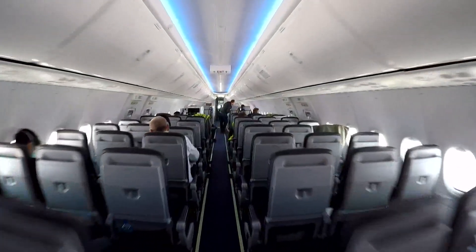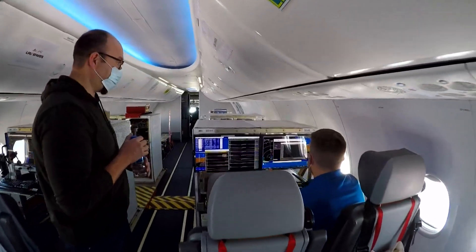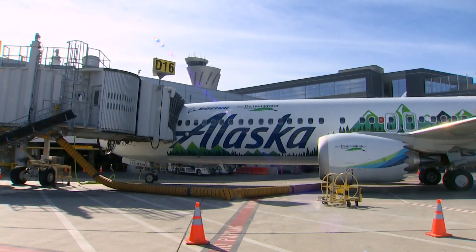The pandemic hit Boeing hard as passengers stopped flying and airlines struggled. Boeing cut jobs and its balance sheet turned red, but research continued. Ray Lutters, who heads the Eco-Demonstrator Program, says sustainable aviation doesn't stop because of a pandemic. They planned the entire flight test program virtually during the global pandemic, and that success allowed them to move forward with a larger program with Alaska Airlines.